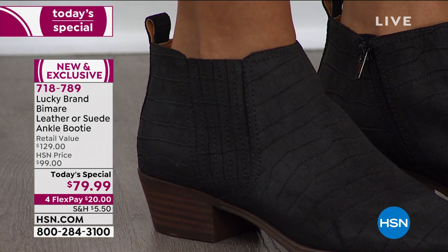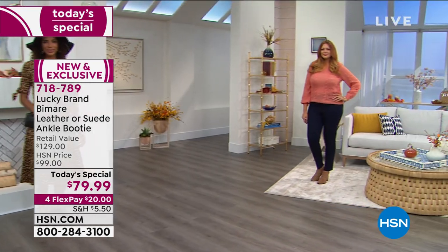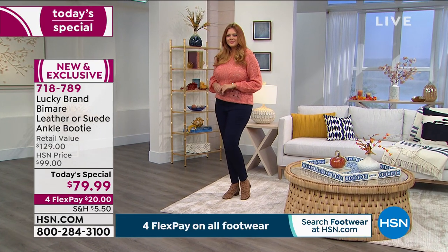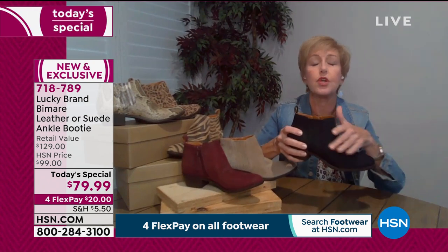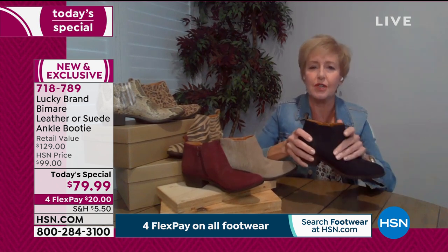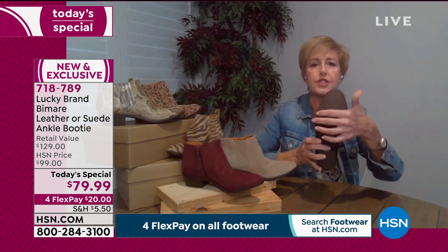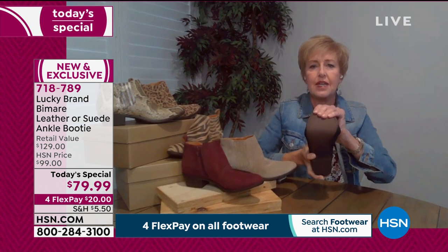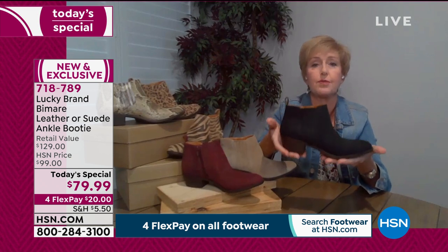No one else has this. And if you don't have a little black booty, first of all, this is the one you have to have — not only is it the little black dress of the shoe world, it is so unique with that special Croco embossed print. Your girlfriends are going to be saying, 'Where did you get that?' And then — this amazing sole: skid resistant, weather friendly, perfect for any climate. You're never going to have to worry about not feeling stable.